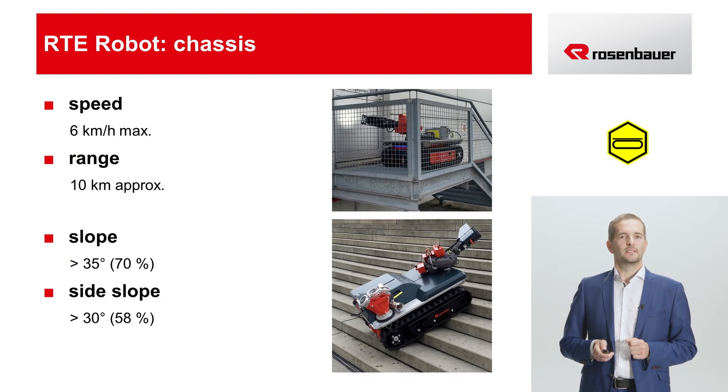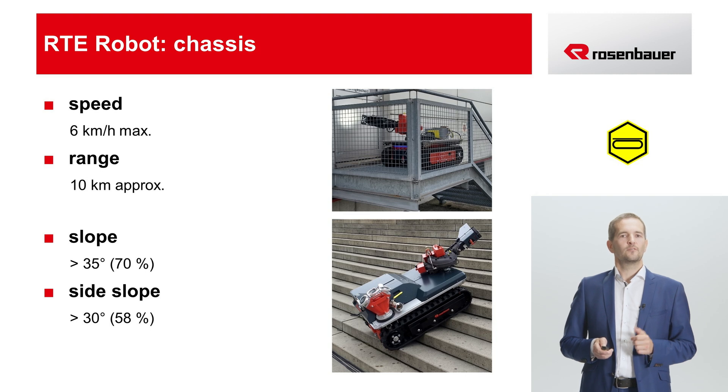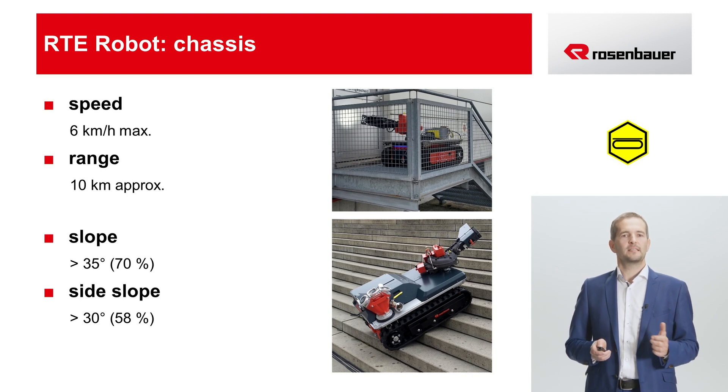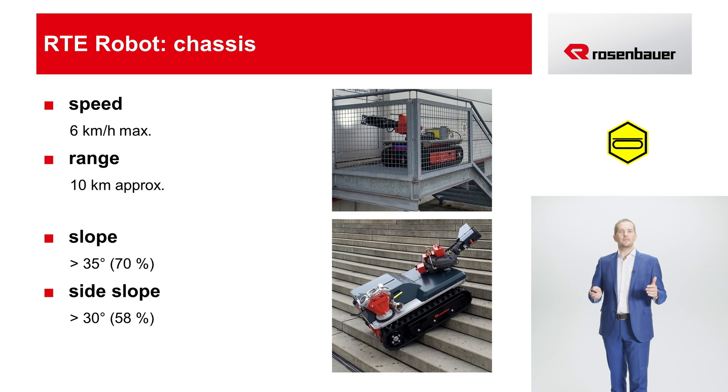Let's move on to the driving performance. The driving speed is 6 km per hour, which is ideal for all operations. This is important in order to be able to complete transport tasks quickly. It's not necessary for the robot to go any faster, however, because we wouldn't want the firefighter who operates it to run after the vehicle with a radio remote control. The range with one battery charge depends on the load as well as the terrain profile. On level ground with the full load, it is more than 10 km. Gradients of over 35 degrees can be negotiated, and the tipping angle is more than 30 degrees, depending on the load.